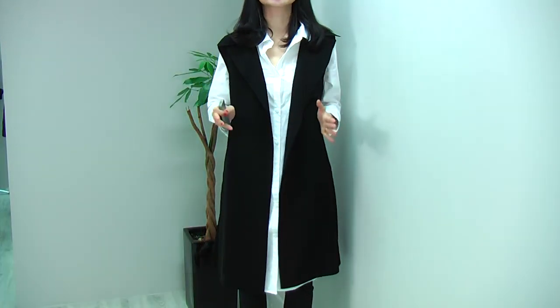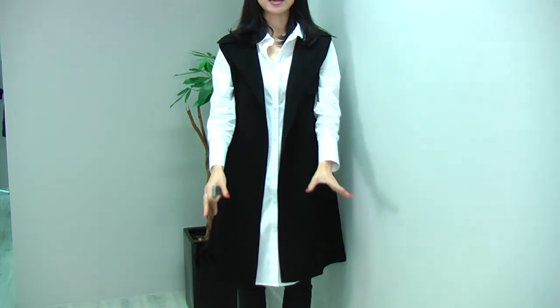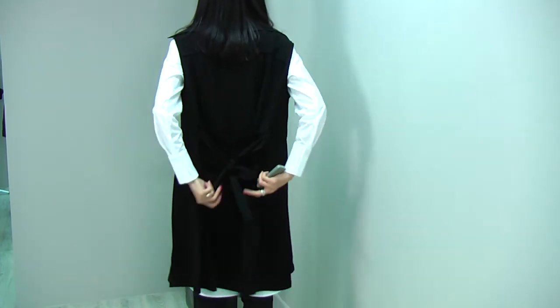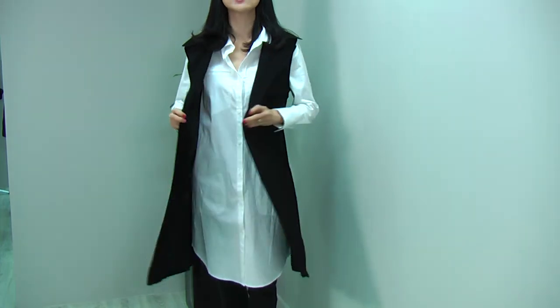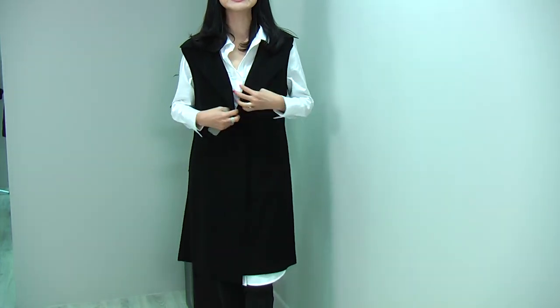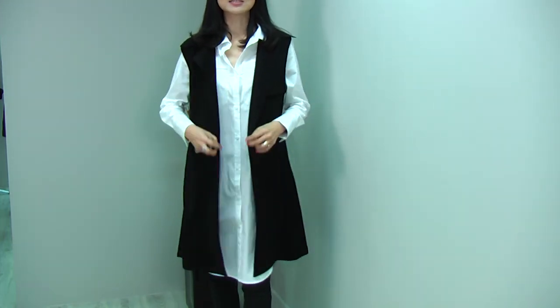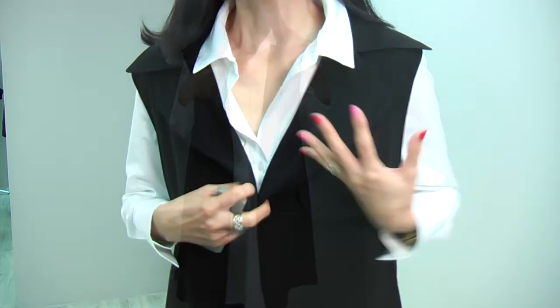Now I'm wearing the same blouse again with this classic sleeveless trench coat — a very cool look. It is a very classic trench coat design, just without the sleeve. It has a very nice, slim line. The front looks like this, and the inside looks like this. The back comes with a belt — I just tied the ribbon behind because I like to leave it open. It gives you a very slim, very slender and classic look.